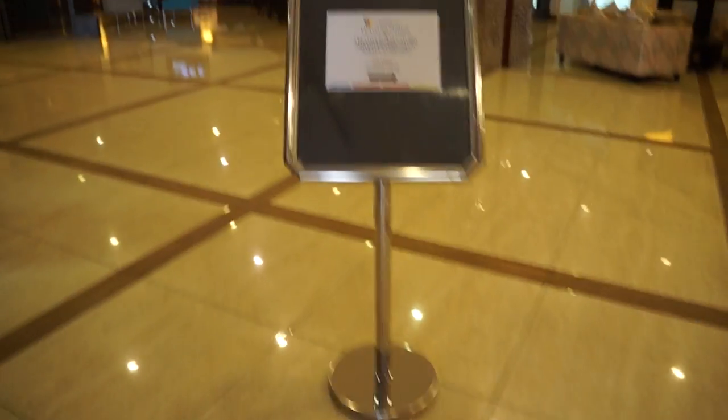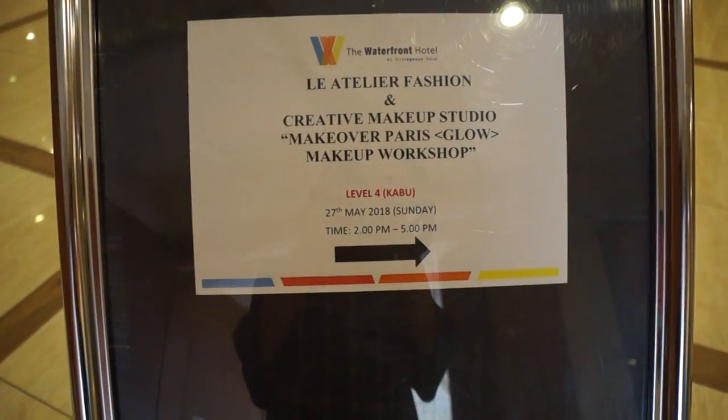I'm here now, but I don't know where the place is. Okay, here it is!